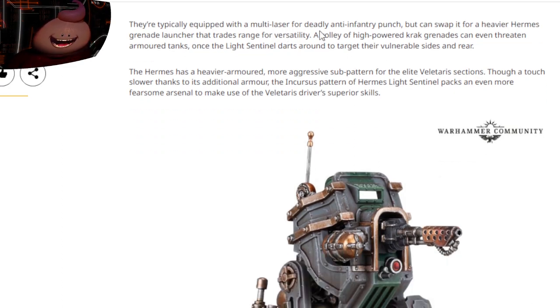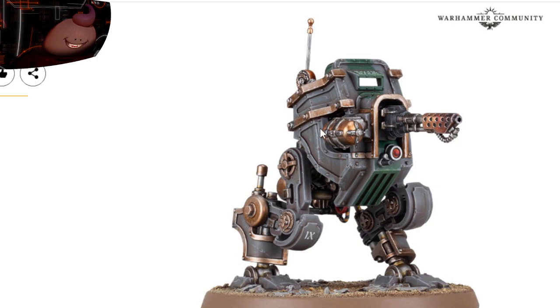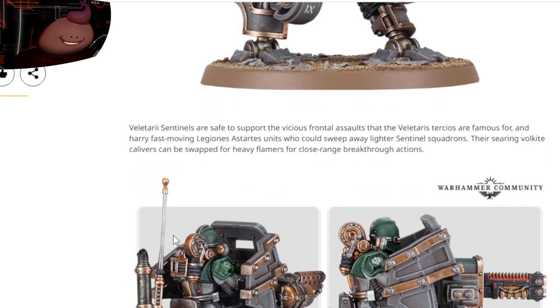They're typically equipped with a multi-laser for deadly anti-infantry punch, but can be swapped out with the heavier Hermese grenade launcher that trades range for versatility. A volley of high-powered crack grenades can even threaten armored tanks once the light sentinel darts around to the target's vulnerable sides and rear. The Hermese has a heavier armor, more aggressive sub-pattern for elite Voltarius sections.